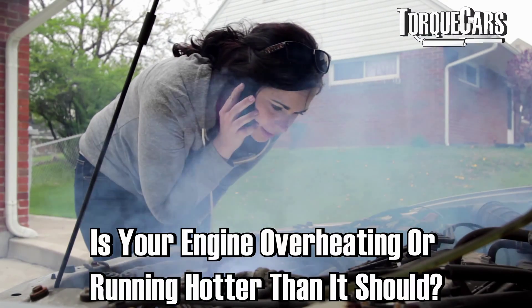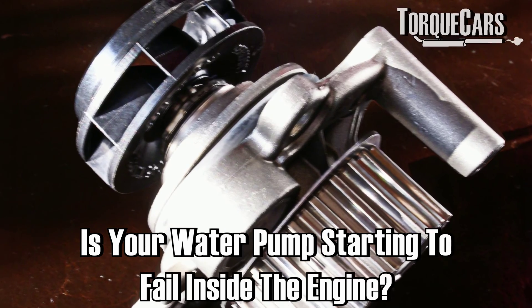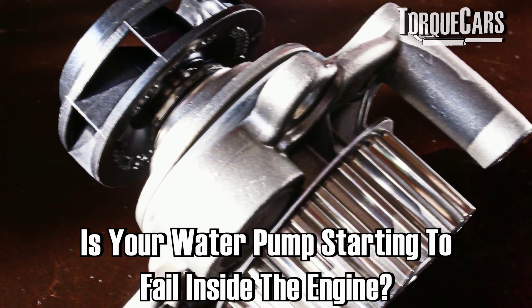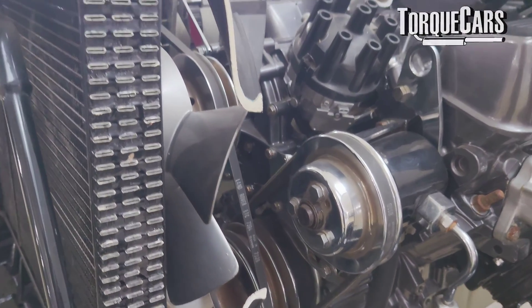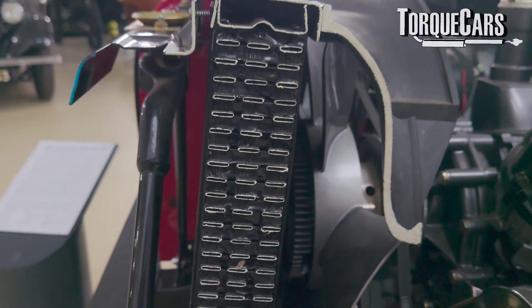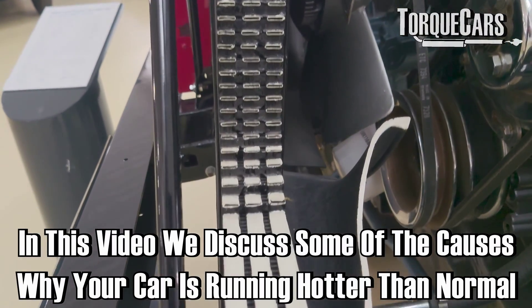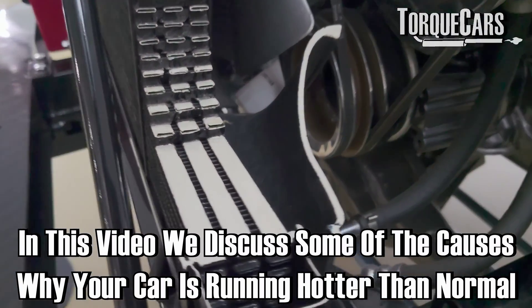So your engine's overheating or it's running hotter than it should — is that an indicator that your water pump is starting to fail inside the engine? It's helpful to understand how the car's coolant system actually works, and by understanding that you can start to eliminate some of the possible causes. In this video we're going to discuss the main reasons why your car is running slightly hotter than normal.